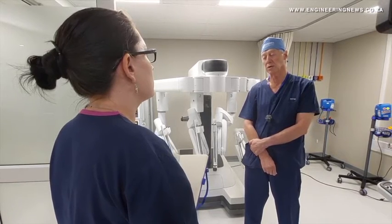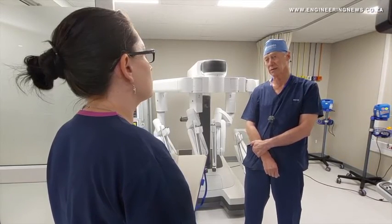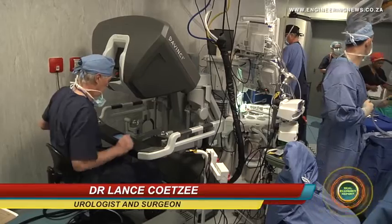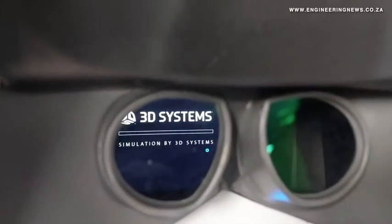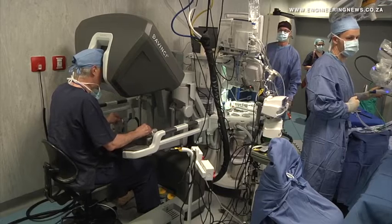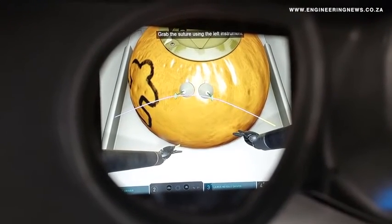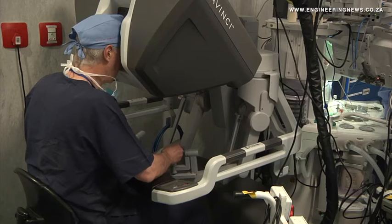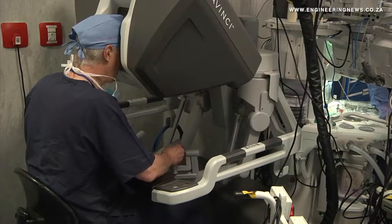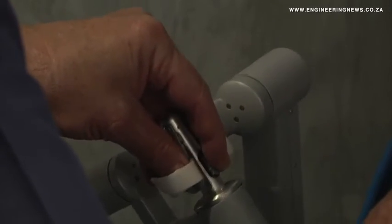Kutsia tells us about the benefits for surgeons using the robot: "It's much more precise, and especially with the cancer surgery, prostate cancer surgery, where we're trying to preserve nerves that are like little spider webs and urinary sphincters that contribute to the patient's quality of life after the surgery. This has made it a lot easier because the vision is better, the instrument is much finer — we can peel the skin off a grape with this machine, that's how delicate and precise it is."